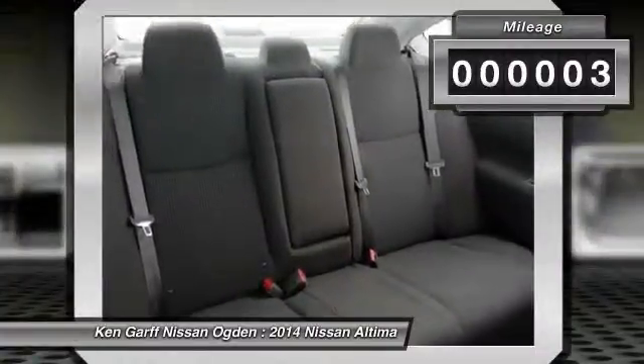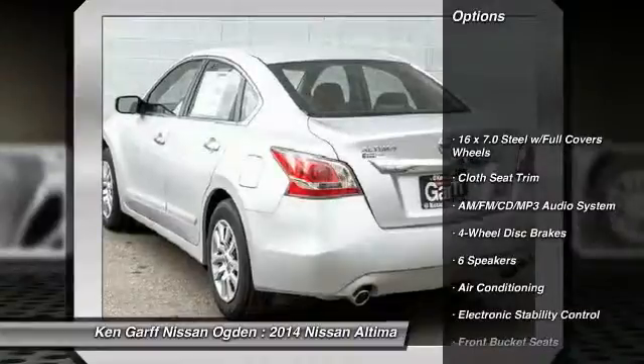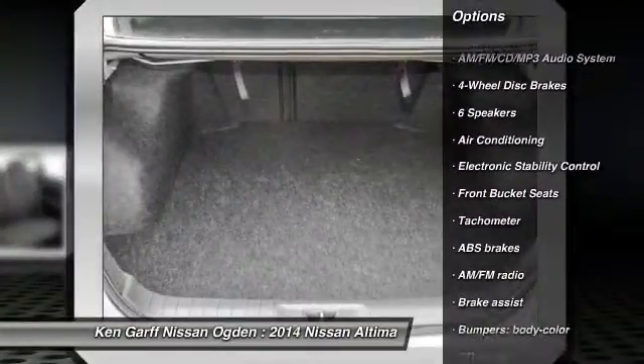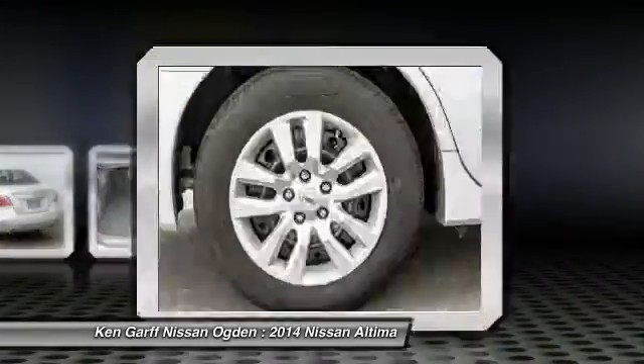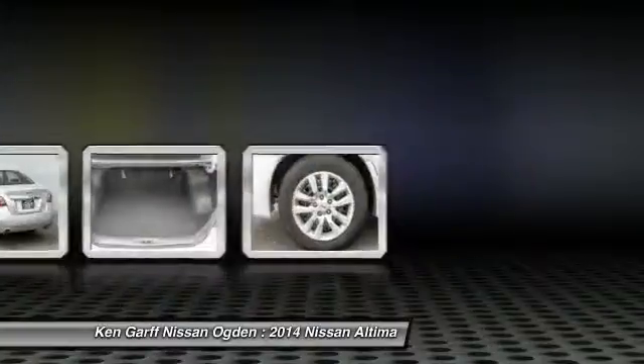This vehicle has less than 100 miles. Here are some of this vehicle's great options: traction control, dual airbags, power steering, air conditioning, four-wheel disc brakes, AM FM stereo with CD player, center armrest, power windows, electronic stability control, rear window defroster.